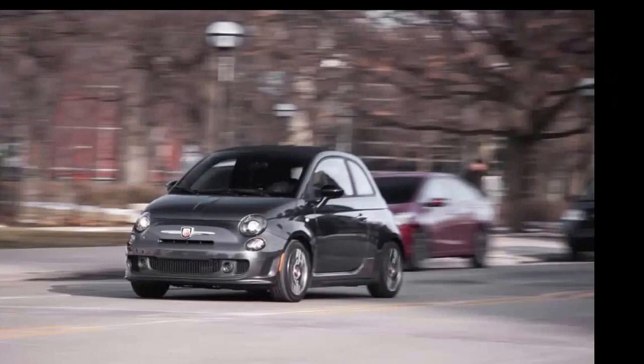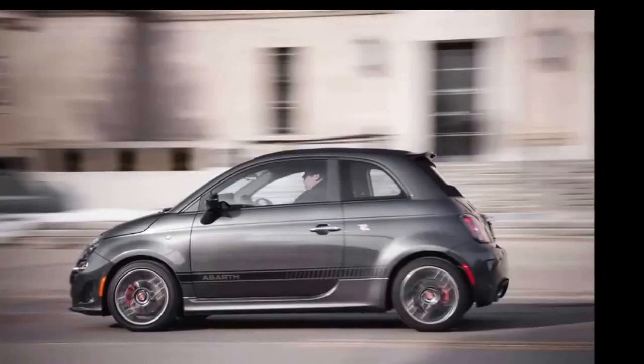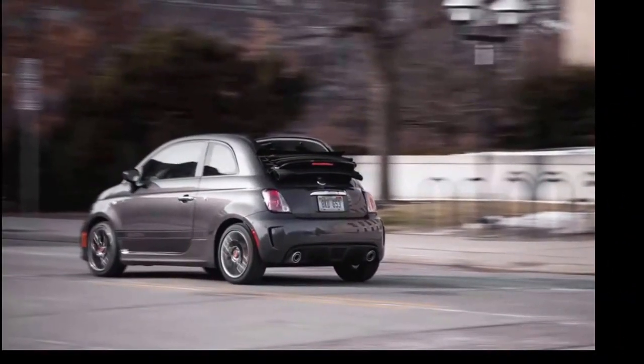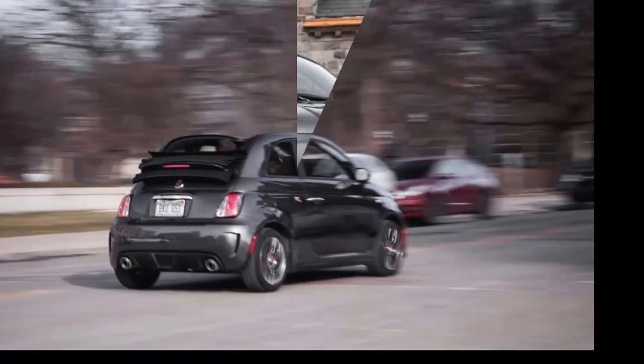This is the 2015 Fiat 500C Abarth automatic. Look what followed us home — the little fella is noisy, a flashy dresser, and at $32,095 out the door, pricey by the pound. Subtlety is not one of the Fiat 500C Abarth's virtues. When we tested a manual transmission coupe version last year, it was bested by the Ford Fiesta ST and the new Mini Cooper S hardtop.